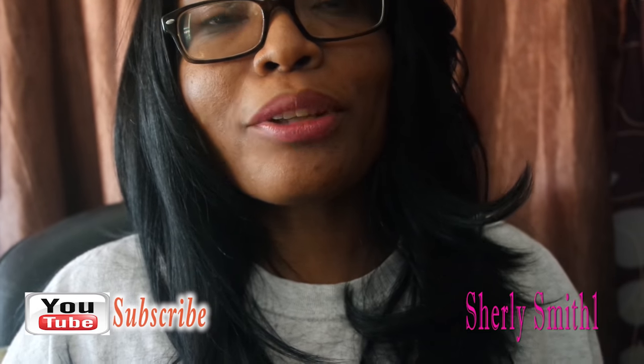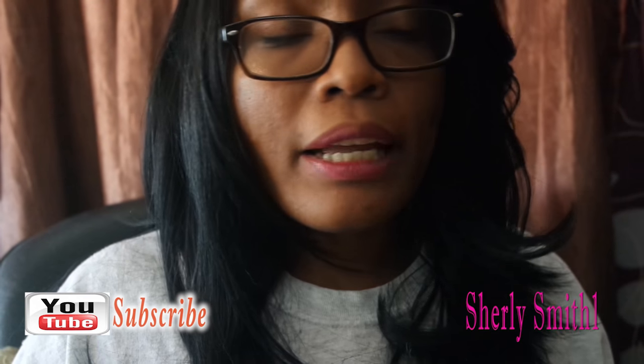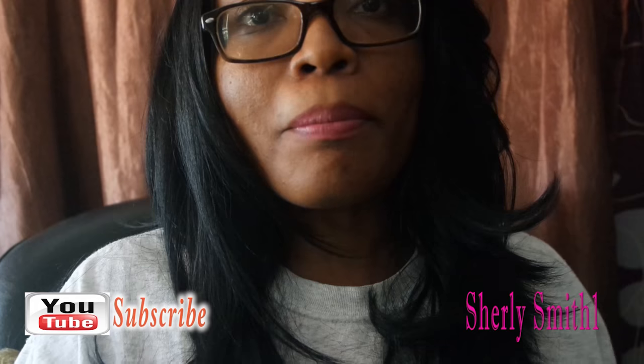Good afternoon YouTube family. It is Shirley coming to you with her small elf haul. I hope you guys are having a wonderful month of November.